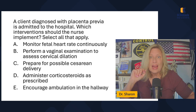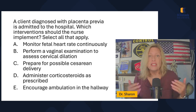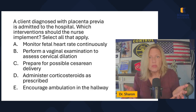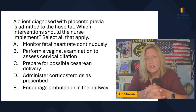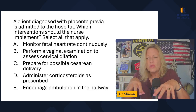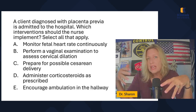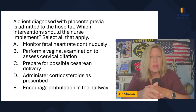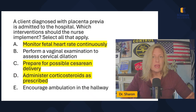Prepare for possible cesarean delivery — yes, this is a possibility. Administer corticosteroids as prescribed — corticosteroids mature the baby's lungs. If we get an order to administer corticosteroids, we're not questioning it, because we know that's the medication we give to mature baby's lungs, and if we have to take this baby early, we need to give them corticosteroids. Encourage ambulation in the hallway — absolutely not. This is bed rest for mom while we try to prevent bleeding and possibly going into labor early.